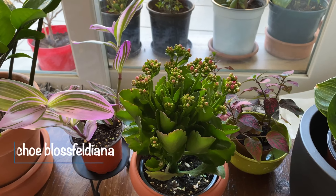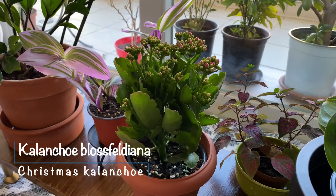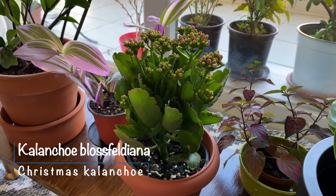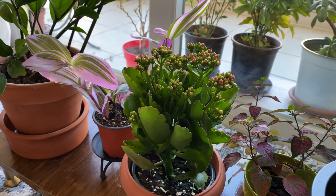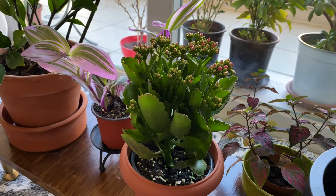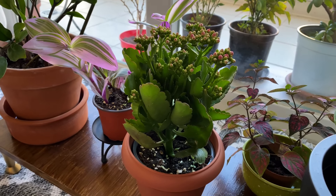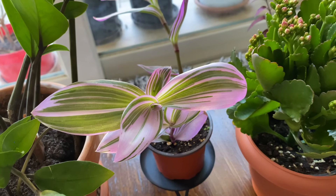This is my Kalanchoe 'Flaming Katie,' actually the latest addition to the family — a super common plant but I still love it. We were gifted an even smaller one many years ago but it died, likely from over-watering. I didn't realize then that it was a succulent, but now I know.